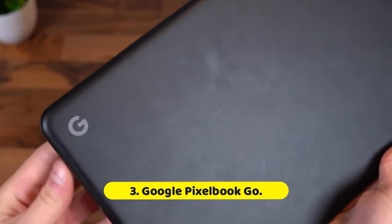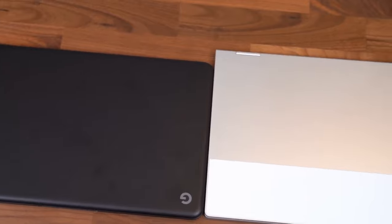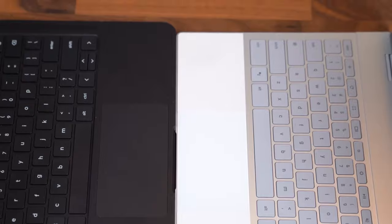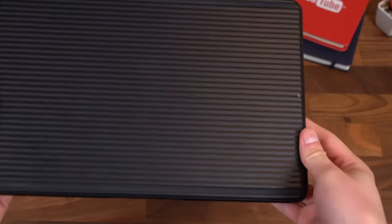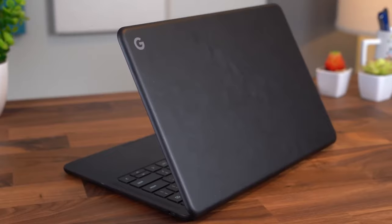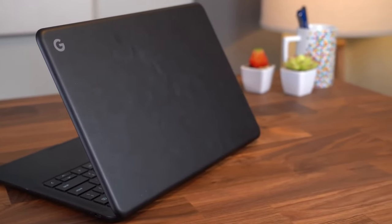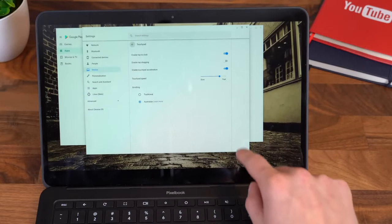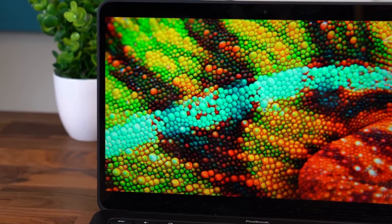Number 3: Google Pixelbook Go. Happy to devote your life to the cloud? If so, Google's homegrown Pixelbook Go could be the best student laptop for you — aka the machine of your dreams. Running ChromeOS, you'll have all manner of apps at your disposal. This includes all-important productivity apps like Google Docs, Sheets, and more. Its focus on storing your work primarily on the cloud via Google Drive, combined with less powerful hardware, makes it a much more basic, streamlined option compared to a fully-fledged Mac or Windows alternative.